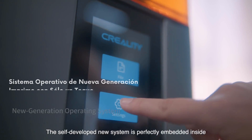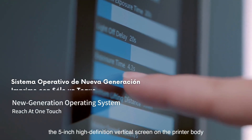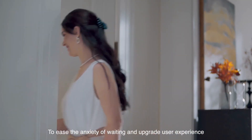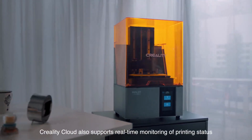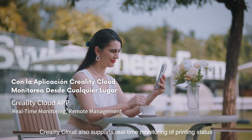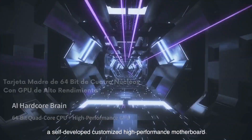The self-developed new system is perfectly embedded inside the 5-inch high-definition vertical screen on the printer body. To ease the anxiety of waiting and upgrade user experience, Creality Cloud also supports real-time monitoring of printer status and managing the printing process.